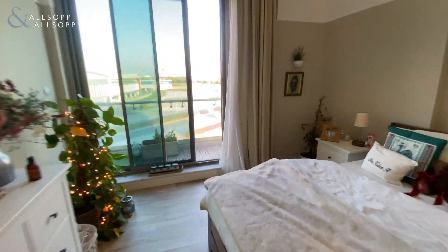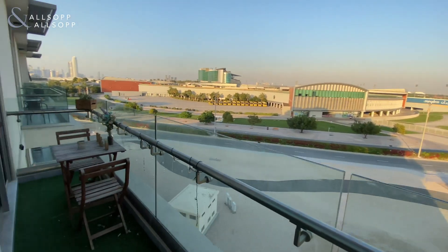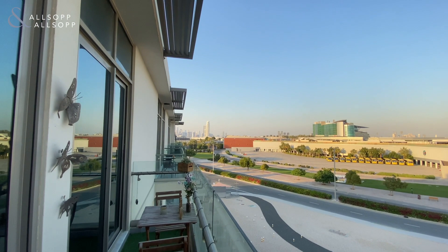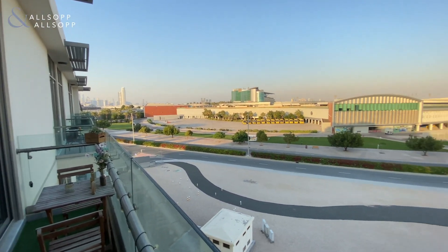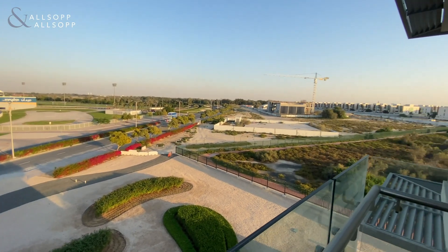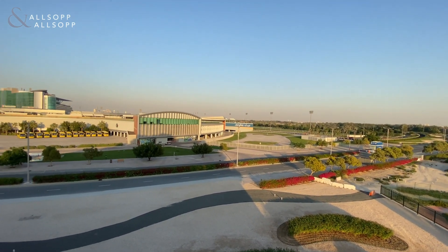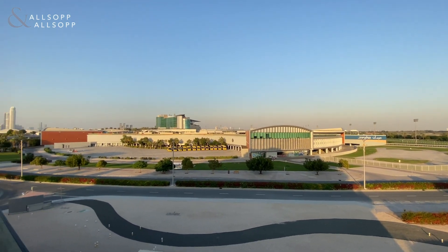As we go on through we've got the balcony — it spans right over the living room and bedroom. Really nice peaceful view as well. You get parts of Business Bay over there, and really nice and peaceful over to the race course just in front.